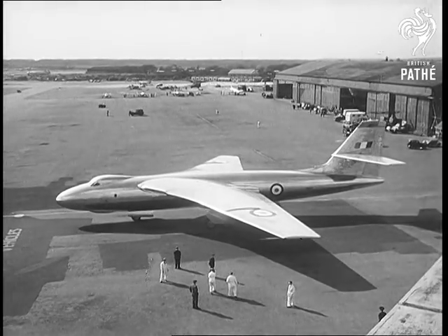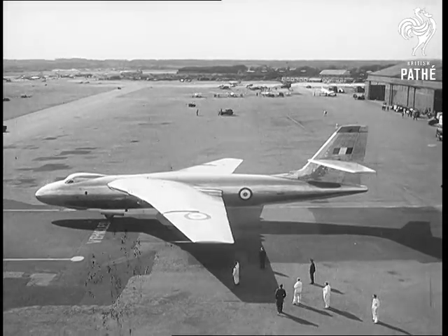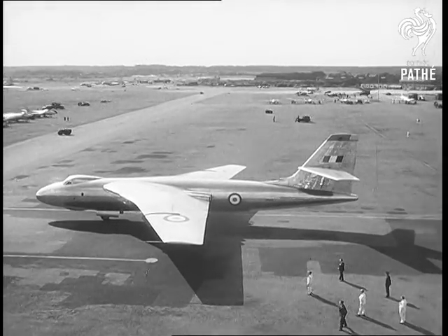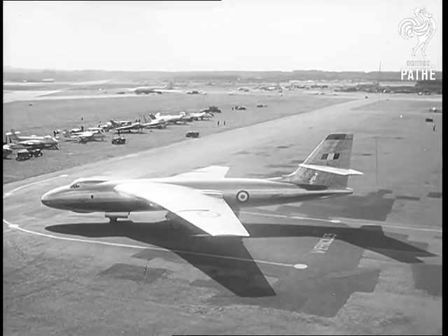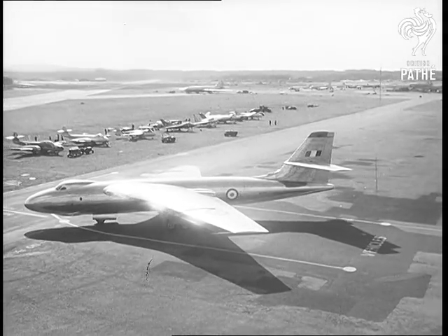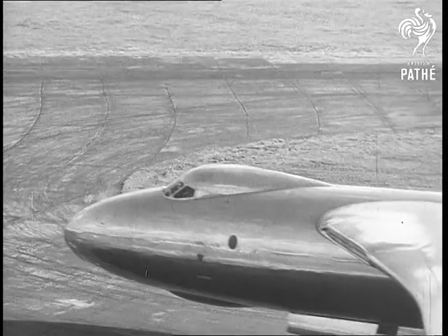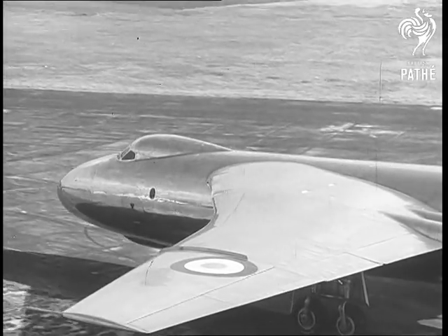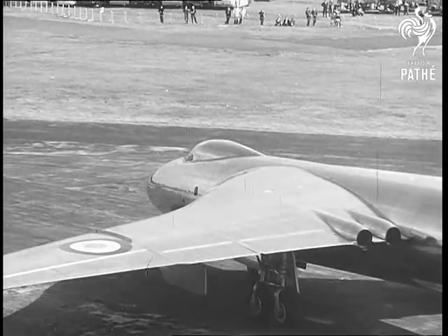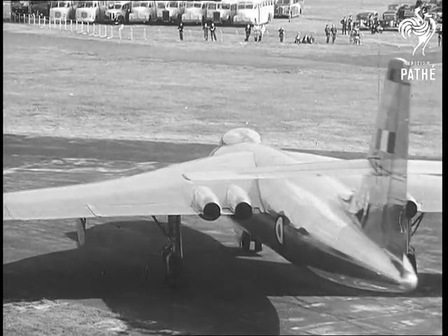An entirely different solution to the problem of designing large aircraft that can fly very fast is seen in the Vickers Valiant. The four Avon engines are buried in the roots of a much thicker wing. The drag at speed on the large thick wing is kept down by sweeping it back. A substantial order of Valiant bombers has been placed for the Royal Air Force.